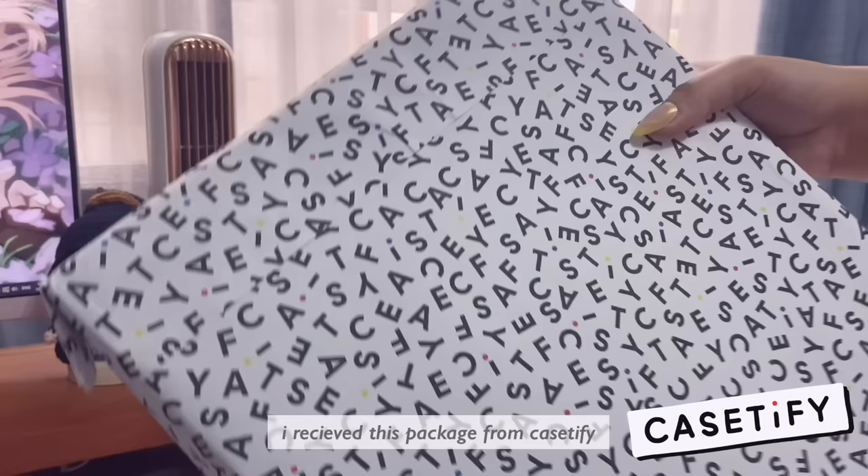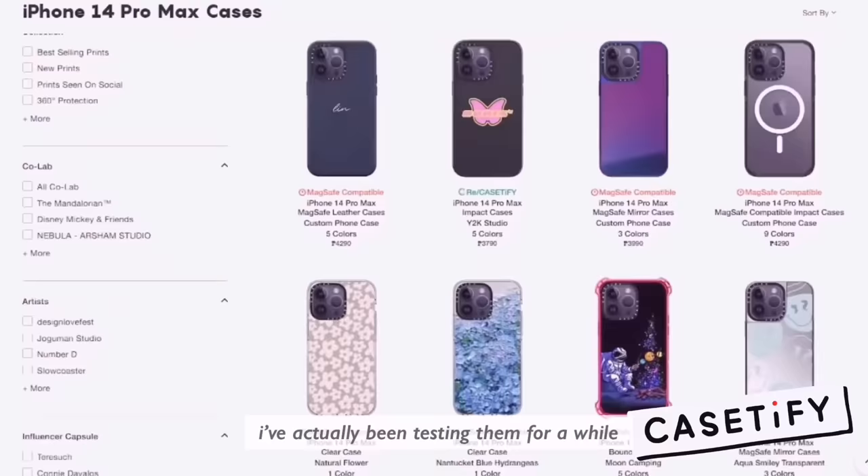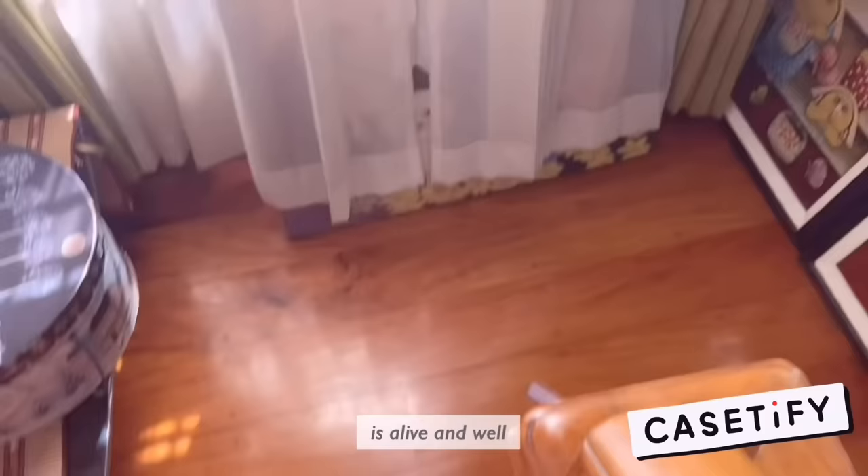I received this package from Casetify, the world's number one tech accessory brand. I've actually been testing them for a while, and I've already dropped my phone multiple times. I'm happy to report that my phone is alive and well. The cases are super sleek and slim while boasting 9.8 feet of drop protection.